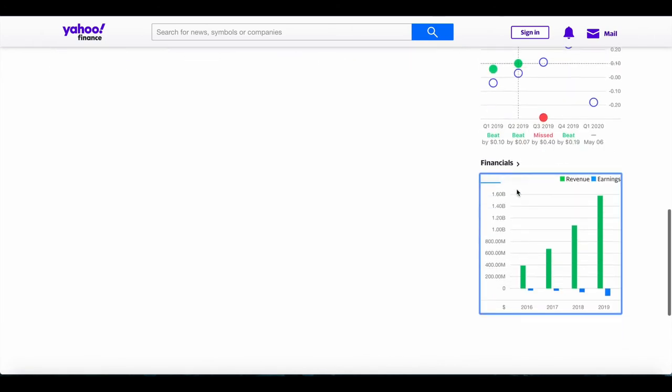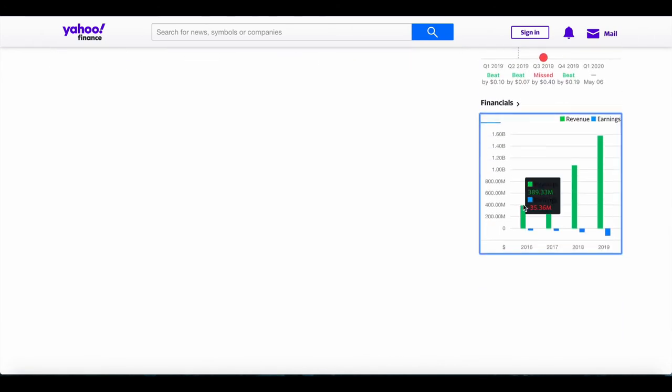Looking at their revenue, this company's sales have been going at a rapid rate year after year. In 2016 sales were only $389 million; 2017, $673 million; 2018, $1.07 billion; 2019, $1.58 billion — almost a 50 percent increase. In 2020 they're expected to do over $2 billion in sales, though that could be affected by the current global situation impacting every company.